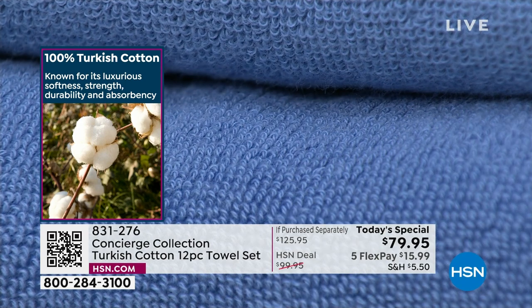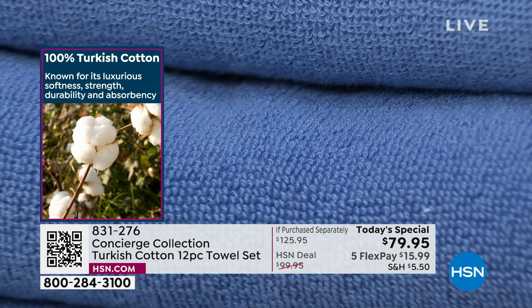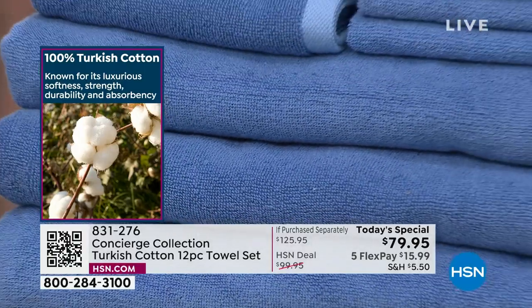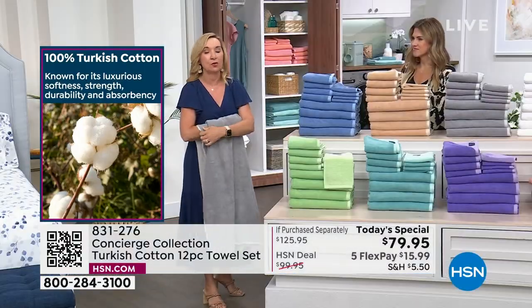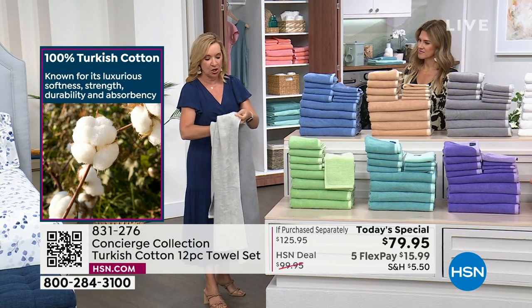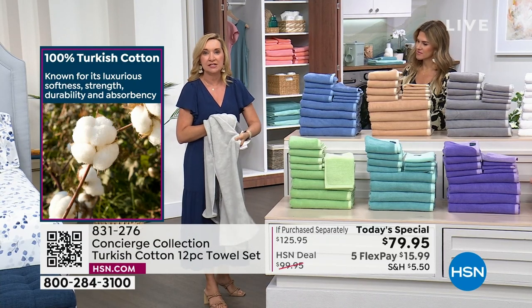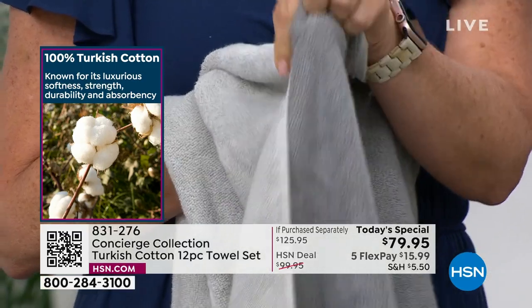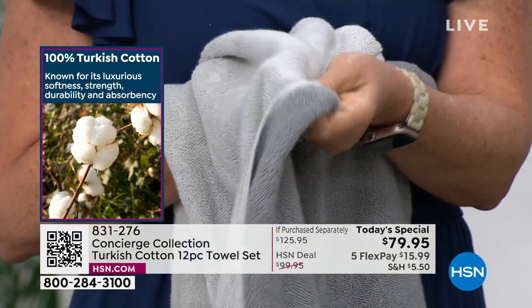Let's talk about Turkish cotton, because a lot of people ask: what's the difference between Turkish cotton and regular cotton? In sheets you usually hear about Egyptian cotton, but in towels it's Turkish — they actually invented the towel, back in the 17th century. You've got the perfect climate for growing long-staple cotton. Longer staple means the towels are going to be smoother, softer, and a lot more durable because you're not getting breakage in the yarns.